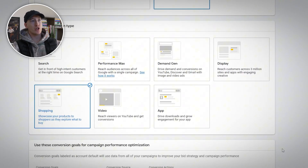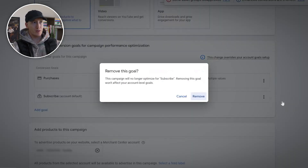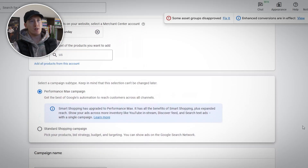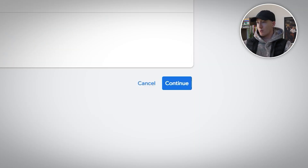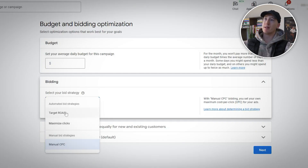Under conversion goals, make sure you remove things you don't want to be optimizing for. We're in the e-com game — we're going to optimize just for purchases, so remove the subscribe goal. Ensure your Google Merchant Center is properly linked — your product feed powers shopping ads entirely, controlling what gets shown, how products can be segmented, and what bidding and targeting options you'll have later. Use a naming format that's easy to read — something like: geography, campaign type, brand status, product focus, year. For example: US Shopping, Non-Brand, Sofas 2025.